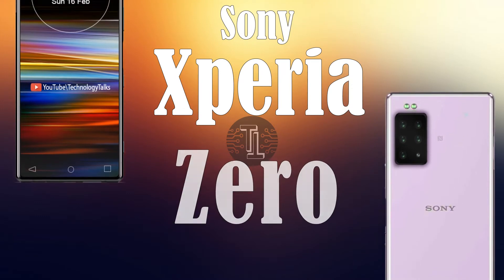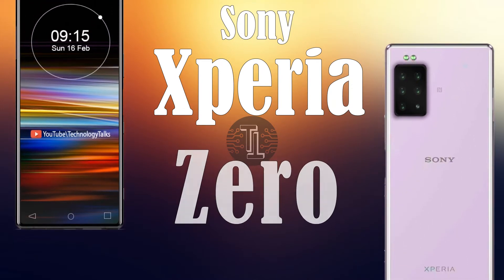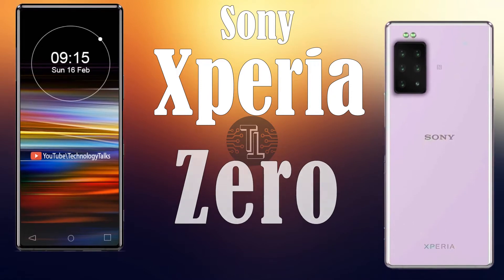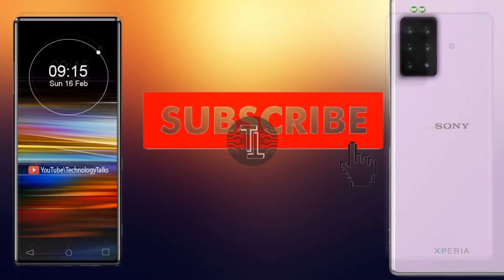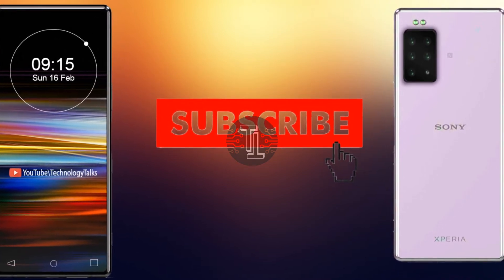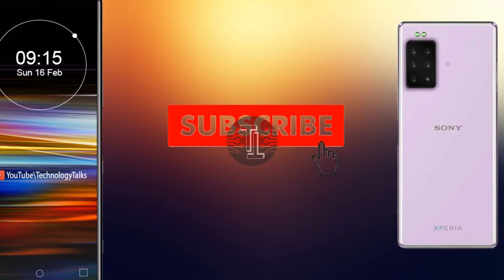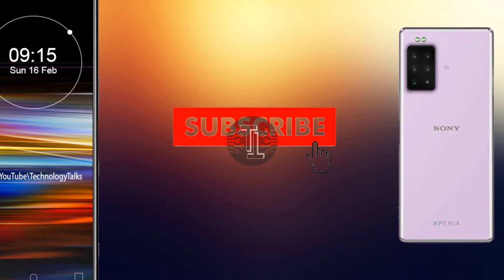Hello guys, welcome to my channel Technology Talks. Today we came up with exceptional news, rumors, and leaks about the Sony Xperia 2020. Before starting this video, I would like to ask you to kindly subscribe to my channel and press the bell icon button so that you will get the latest updates, leaks, and rumors about the latest tech.